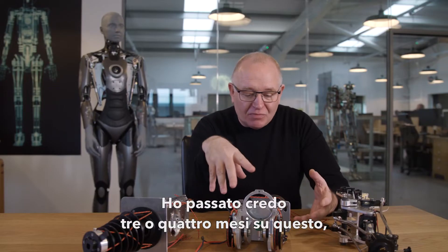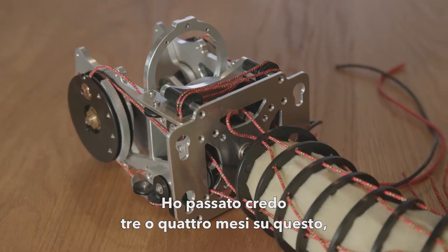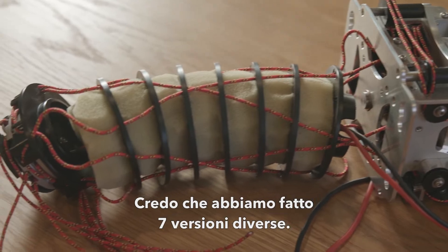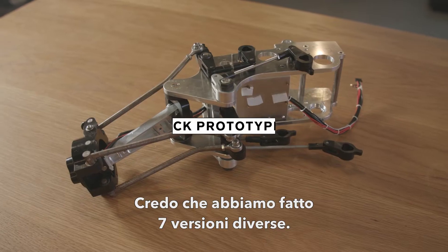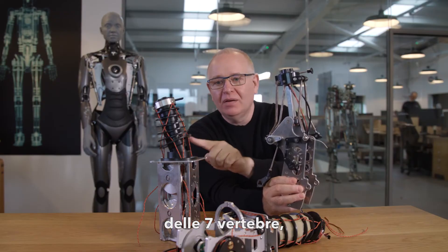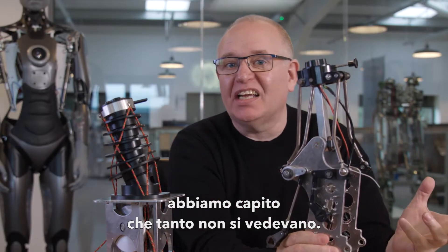I spent maybe three or four months just working on this, and then at the end of it, it just doesn't work at all — start again. I think we actually went through seven different versions. By the time we got to this one, we dropped the idea of having seven vertebrae because we realized you couldn't actually see it.